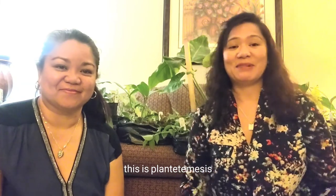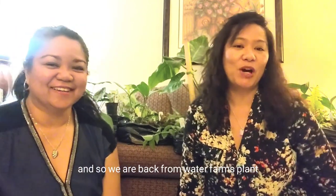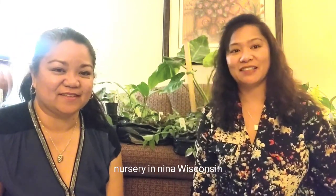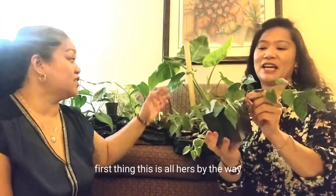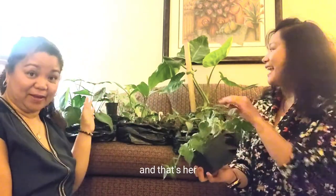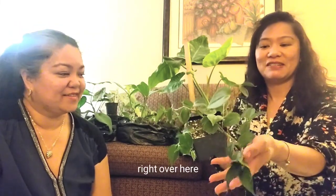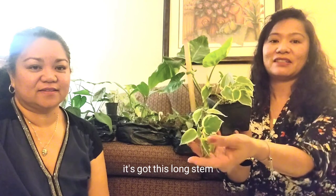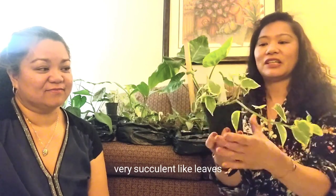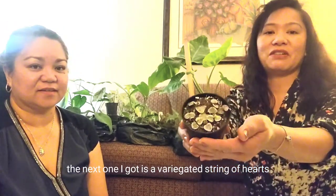Plantitos and plantitas, this is Plantita Mrs. G and I have my BFF, Plantita Mrs. B. So we are back from Water Farms Plant Nursery in Neenah, Wisconsin and we're at the hotel. I'm going to do a quick haul and show you exactly what we bought. The first one I got is the Peperomia Cupid, and the second plant is also a Peperomia Cupid but it is variegated. It's got this long stem and very succulent-like leaves.